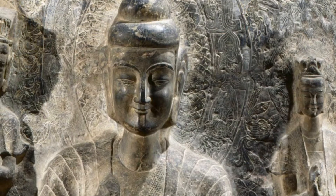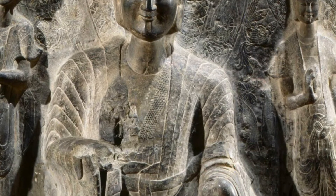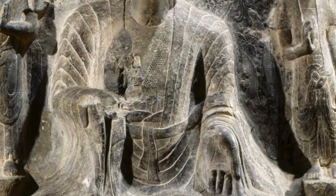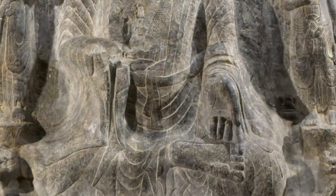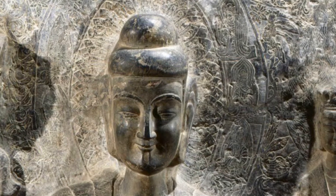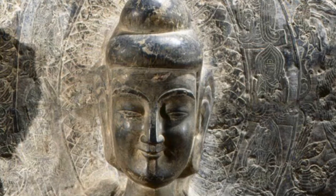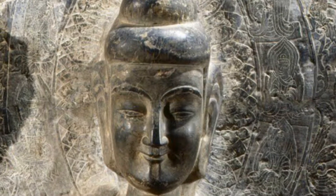In the middle, the largest figure is seated on a lion throne in a cross-legged position. The Buddha has a bun or cap resting on his head, accentuated eyebrows, and elongated ears. His eyes are thin almond shapes, and he has a hard-lined nose and an upturned mouth.